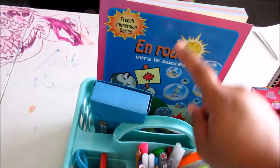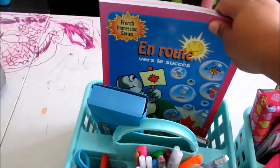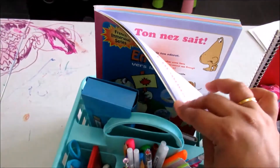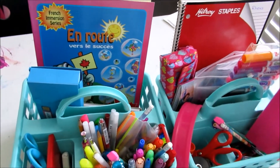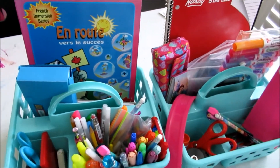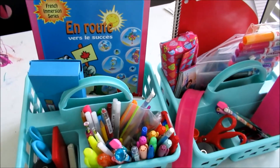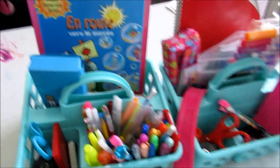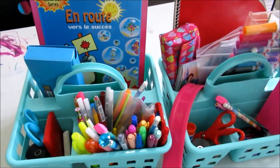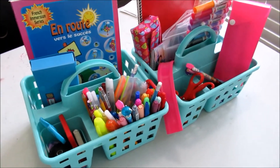My second grader is in French immersion, so she has a workbook that is in French that we work on just to supplement what they're learning at school. I'm not going to be doing homeschooling at all — it's just supplemental. I really like that book so far.